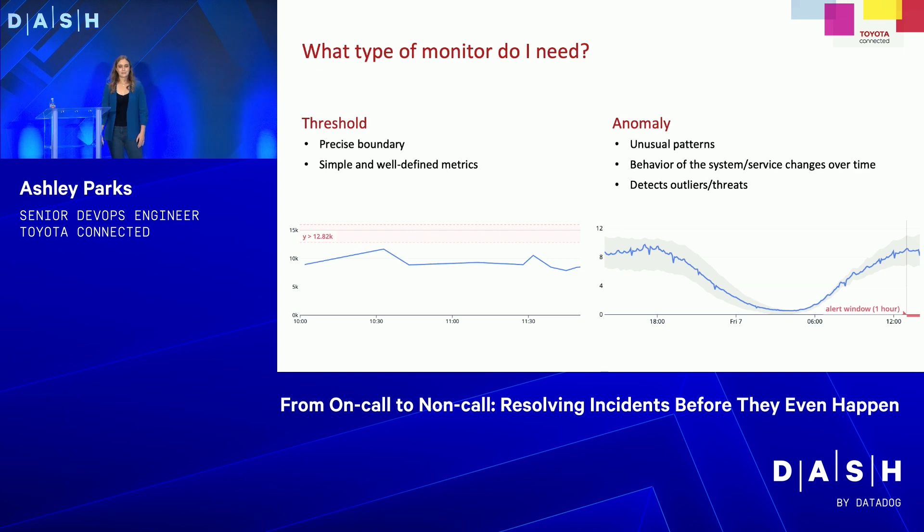However, there's also anomaly. These are for patterns of metrics — they can help determine if there's a DDoS attack or some random outlier. They're very useful, but you don't want them for all of your metrics. For example, our ingress traffic graph: during the daytime, we have a lot of traffic; at night, there are fewer people driving around, so we have less traffic.